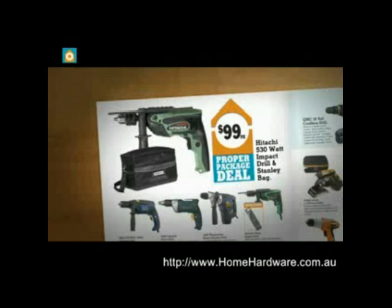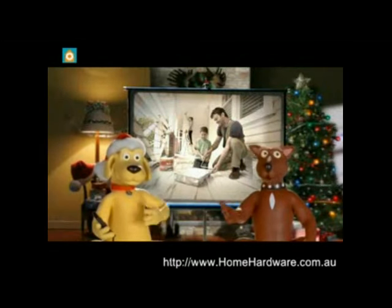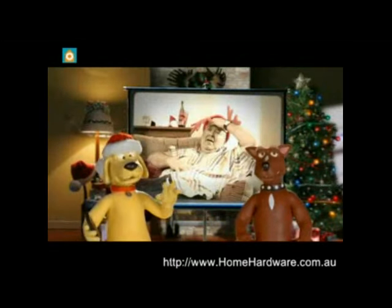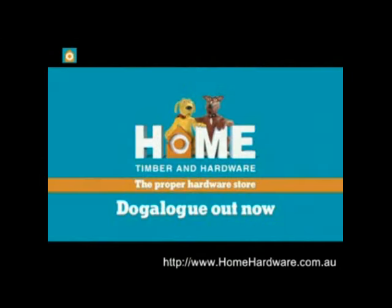Like this Hitachi 530 watt impact drill and Stanley bag, $99, and a digital laptop safe, $69. Get moving because Boxing Day's Project Day. And Hangover Day. Grab your proper Christmas gifts from Home Timber and Hardware — the proper hardware store.